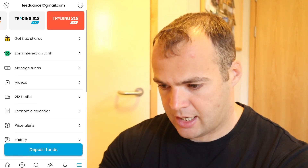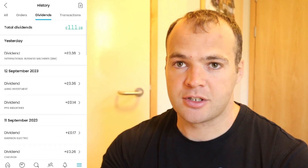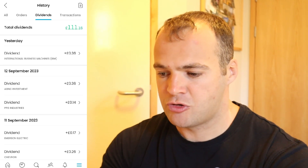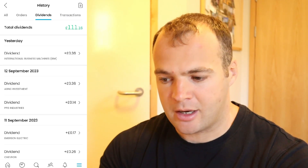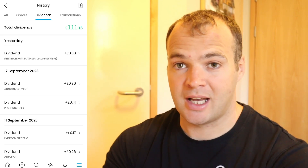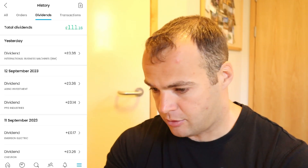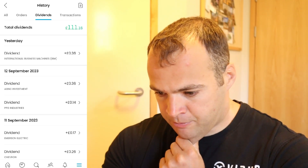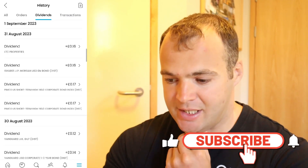Looking at history and dividends — total dividends I've earned since opening Trading 212 is £111, so I've just crossed that £100 mark. I started this at the end of the year, the same time I started this channel and documenting my investing journey. We need to go back to August because that's what this update is about.